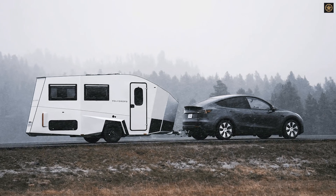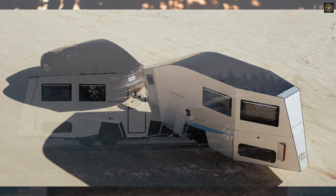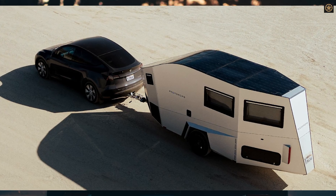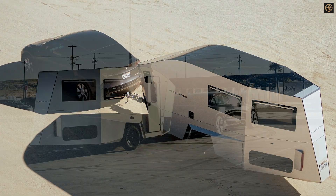The trailer is powered by a 5-kilowatt-hour lithium-iron phosphate battery, charged by a 1.3-kilowatt solar panel array, and includes off-grid climate control managed via a smartphone-connected touchscreen.